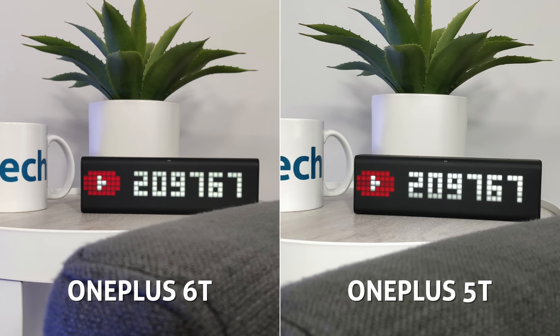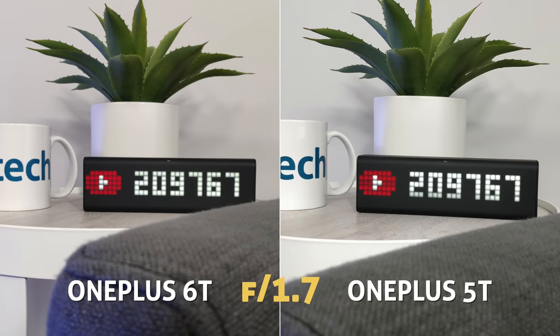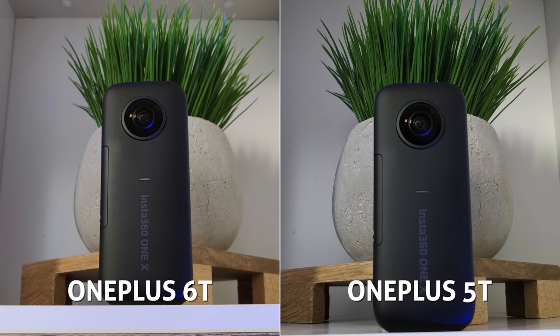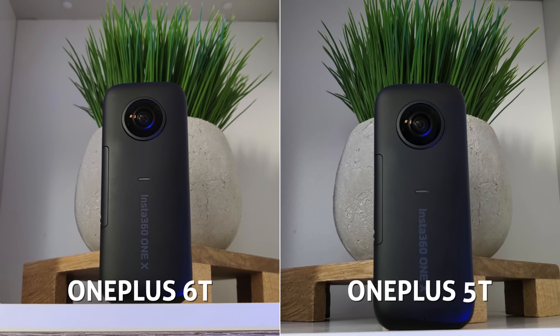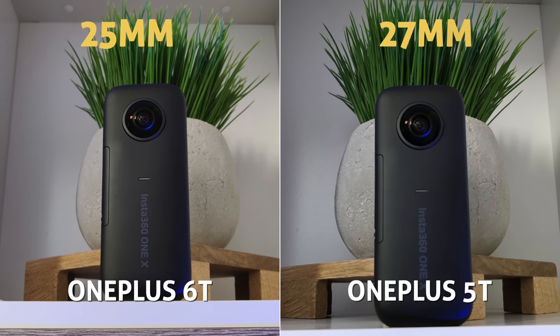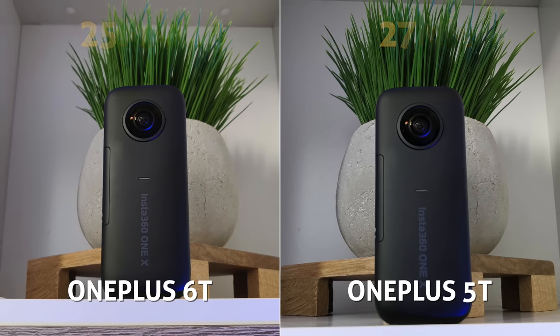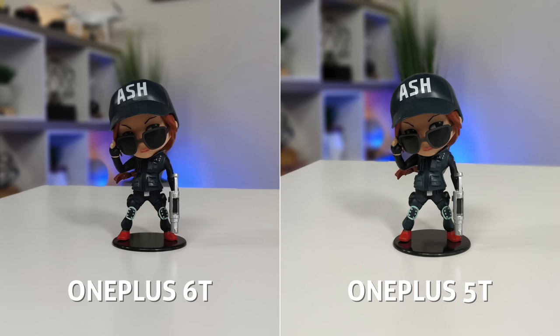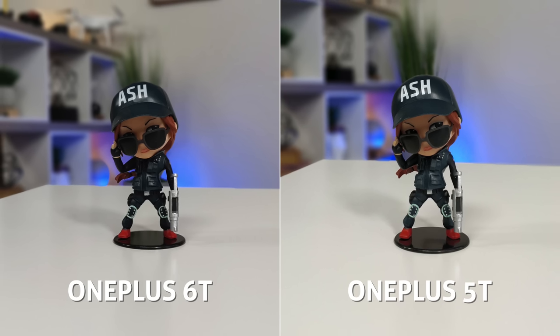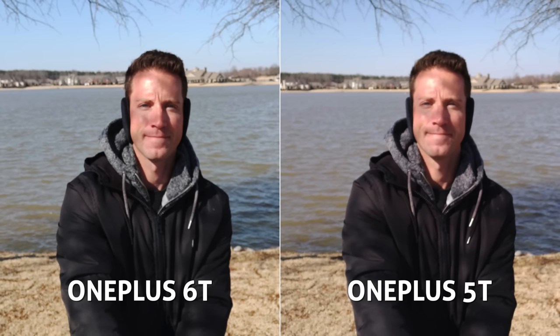Both cameras have a nice large f/1.7 aperture for natural-looking bokeh and tight depth of field. One slight difference we can sometimes notice between the two primary lenses: the 6T has a 25mm focal length while the 5T has a 27mm, so it's just slightly tighter field of view. Both cameras support the portrait blur effect, and in this shot the default edge outlining looks similar.